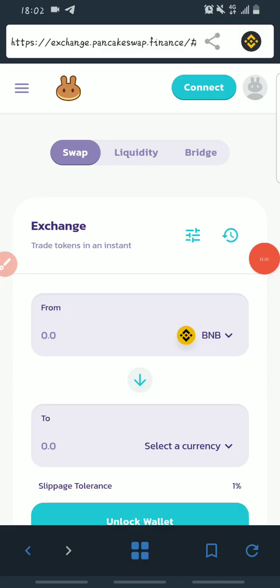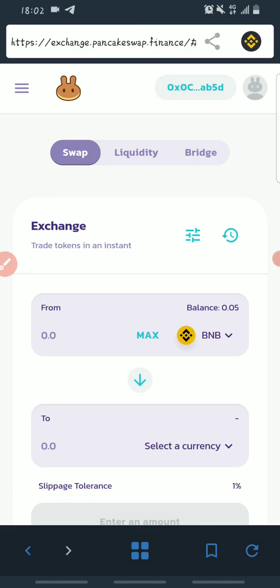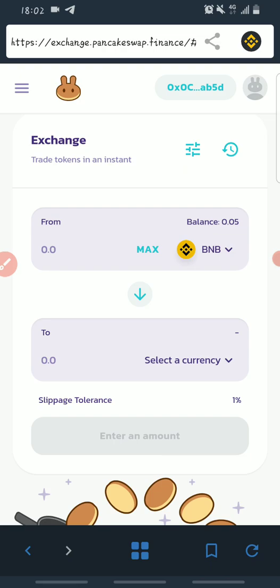Once you open PancakeSwap, the first thing you need to do is connect your wallet. Click on Connect and choose Trust Wallet. Once you do that, your wallet will be connected — as you can see it's connected and shows your balance.